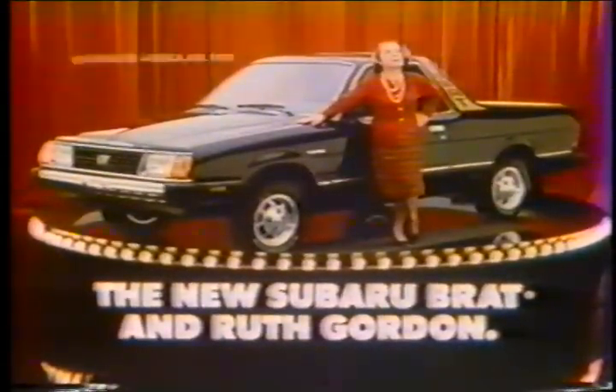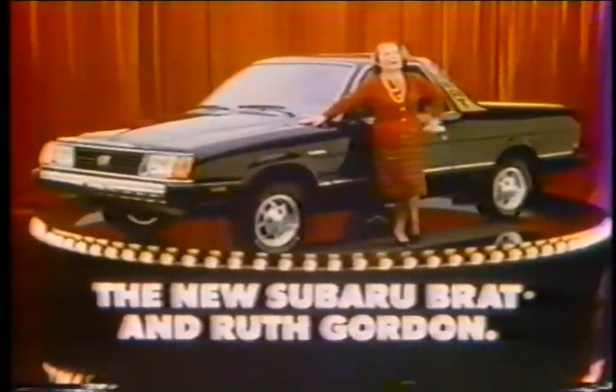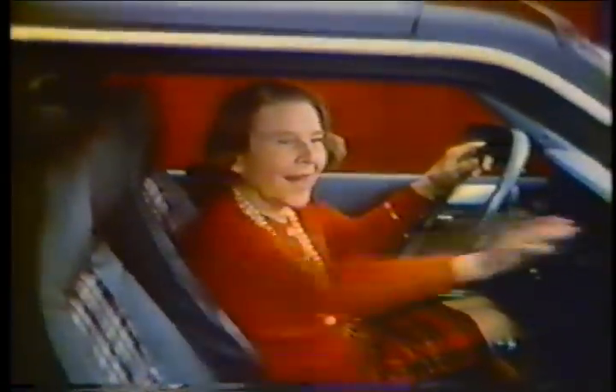The new Subaru Brat has sleek, aerodynamic lines. Just tell them it's good looking. Front and on-demand four-wheel drive. Say it can climb.